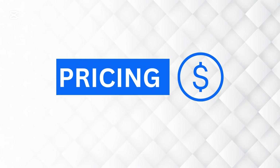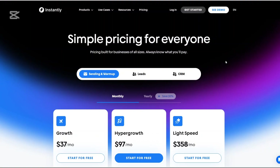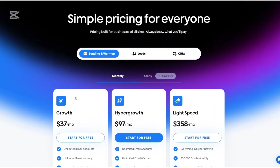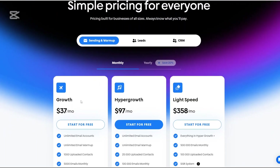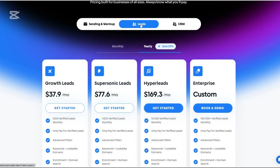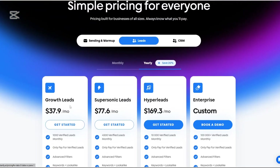Now let's talk about pricing. Instantly.ai offers flexible pricing plans to cater to different needs. The sending and warmup plan starts at about $37 per month, allowing you to connect unlimited email accounts, warm them up, and send campaigns. There's also the leads plan, starting at $37.90 per month, which gives access to the B2B lead database with advanced filters. Under the leads plan, there's the growth leads, supersonic leads, hyper leads, and a custom enterprise plan.